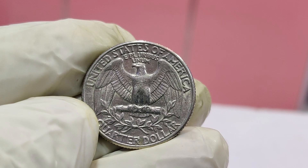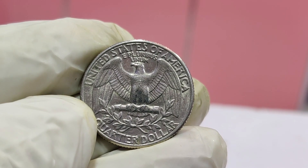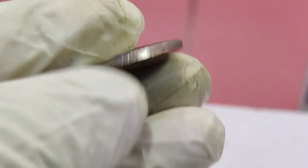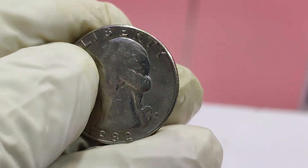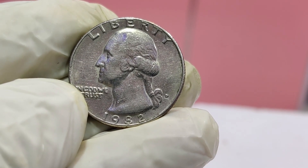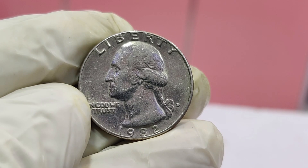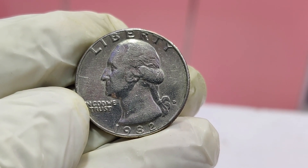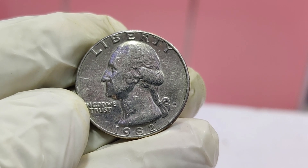If you think you've found a coin with these characteristics, it's time to get it authenticated by a professional. Coin grading services like PCGS or NGC can verify the authenticity and condition of your coin, which is crucial for determining its true value. So could you be sitting on a small fortune without even knowing it? Check your change, your old coin collections, and anywhere else you might find a 1982 Washington quarter. You never know — you might just have a $1.8 million coin in your possession.